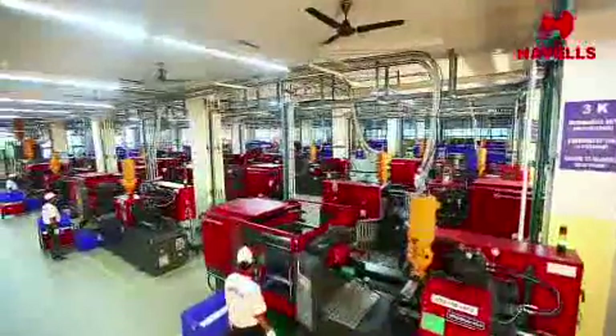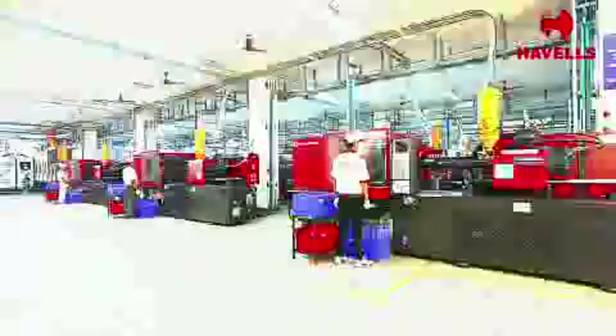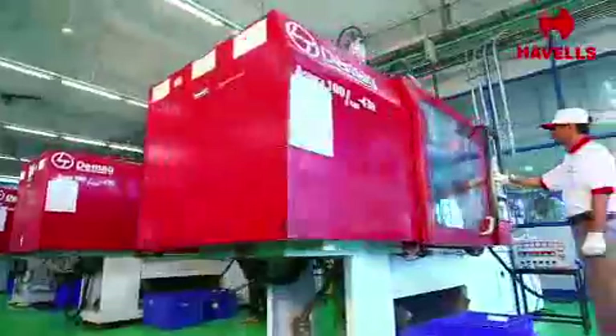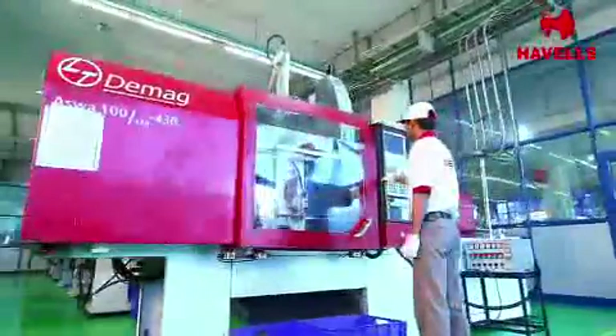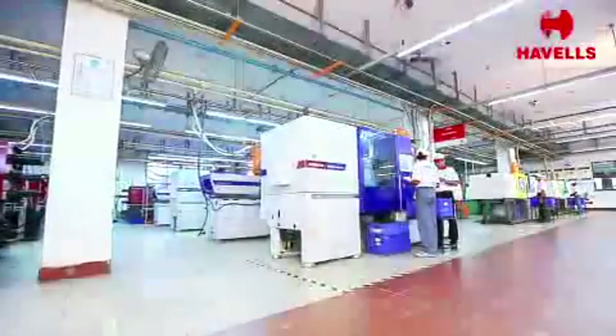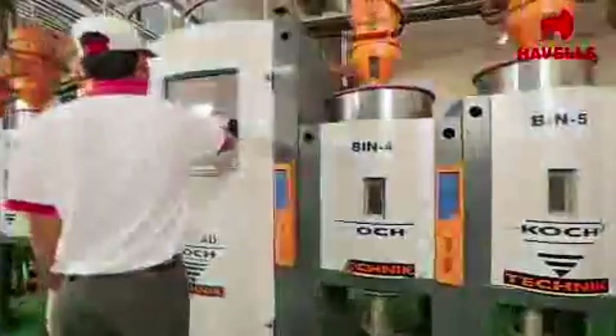The molding shop in the plants houses the latest injection and compression molding machines from world-renowned manufacturers such as Ferromatic Millicron, L&T, and Huachin to produce molded components. The feeding system is fully automated.